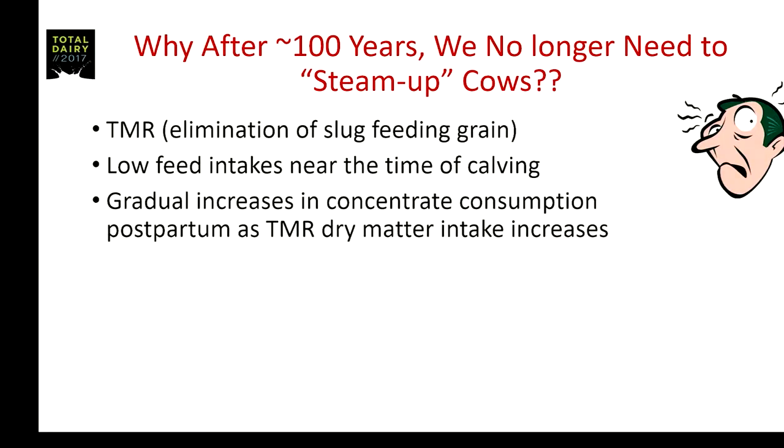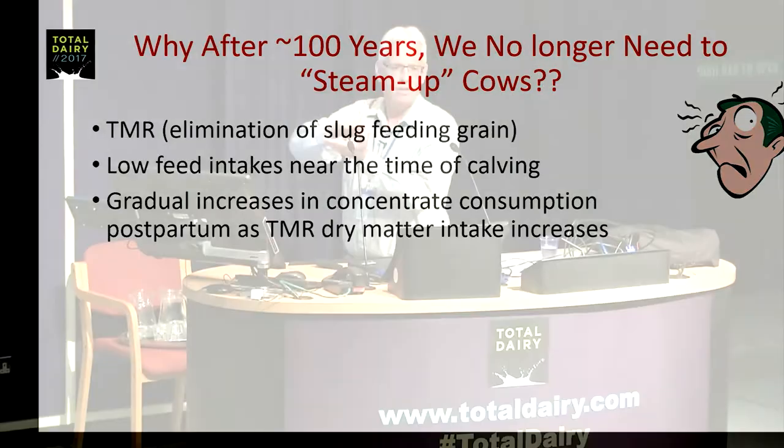Another reason is really the low feed intake during the time of calving. I measured a lot of ruminal pHs at the University of Wisconsin in cows right after calving, and it's really tough to get low pHs in the rumen — because their organic matter intake just isn't that high, there's not a lot of fermentable substrate. And with feeding TMRs post-calving, as consumption gradually increases, we're gradually adapting the cow to grain at that period of time.